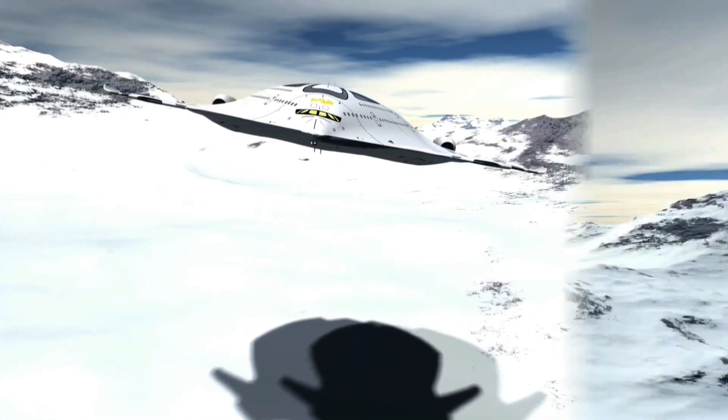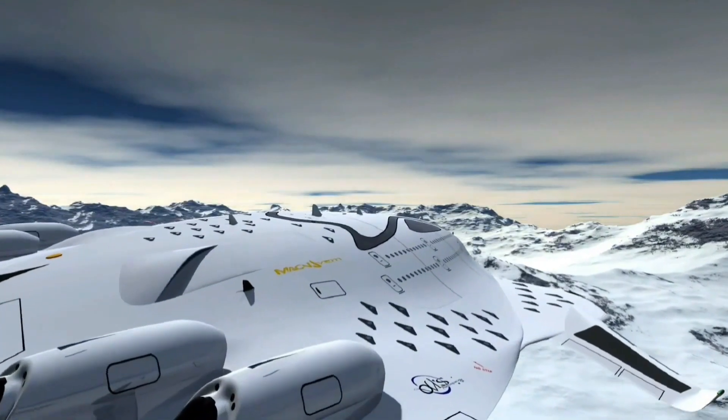The Magnavem isn't just about mind-bending physics — the design itself is a marvel of futuristic aesthetics.